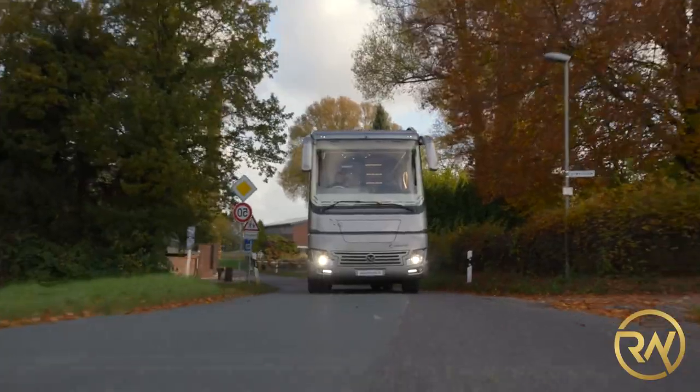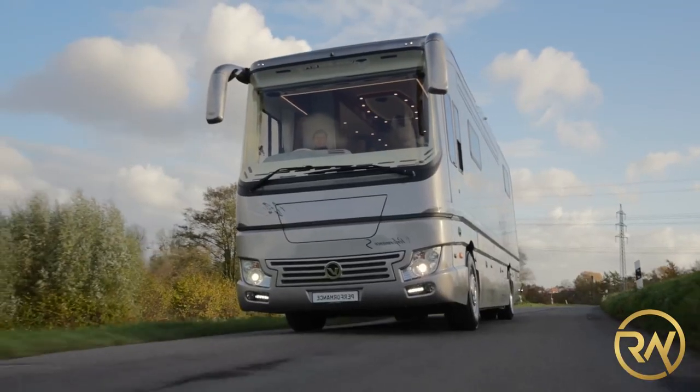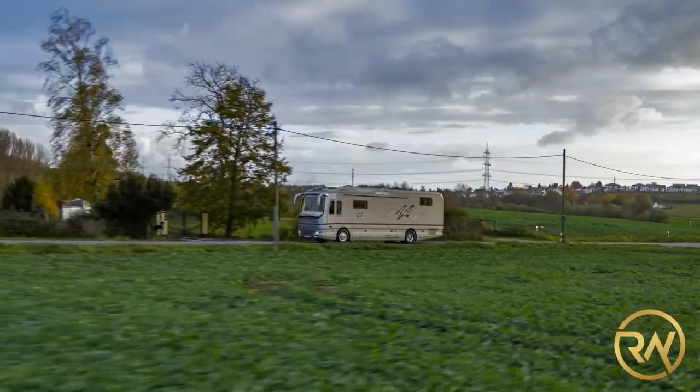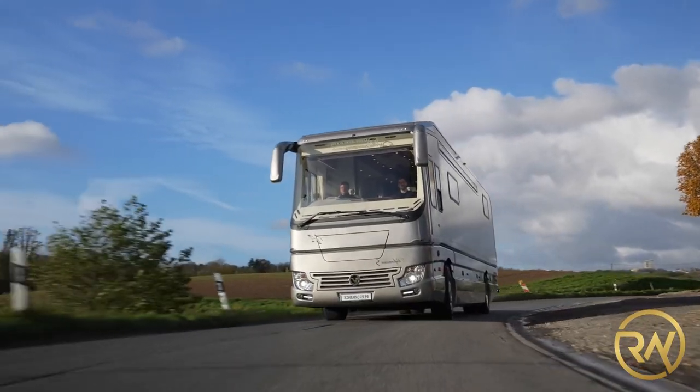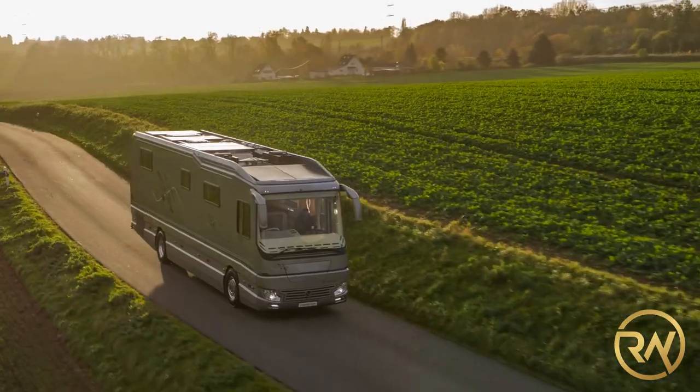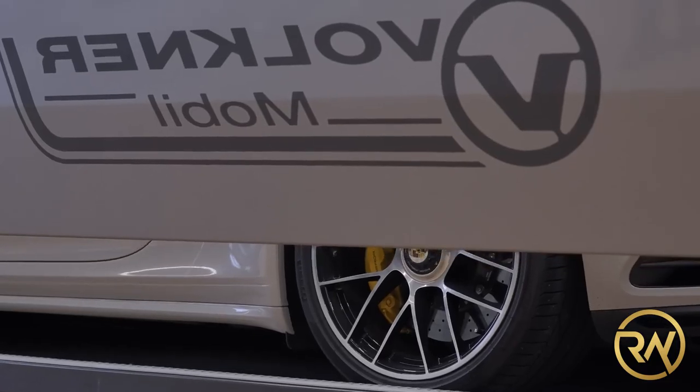With its sleek, modern design, the Performance S motorhome is the perfect choice for globetrotters and adventurers. Where would you go first if you were given the keys to a Faulkner Mobile Performance S? And which vehicle would you choose to keep in the vehicle's slide-out garage?